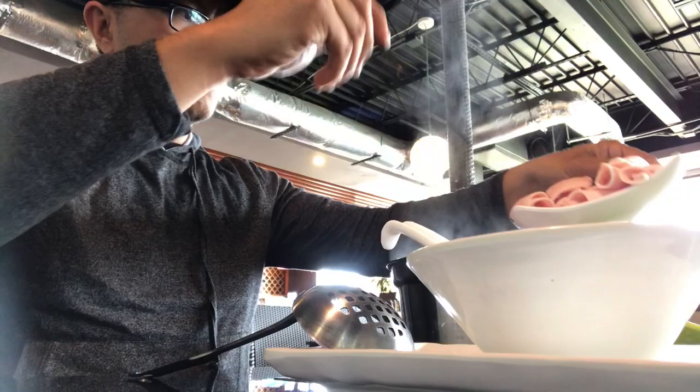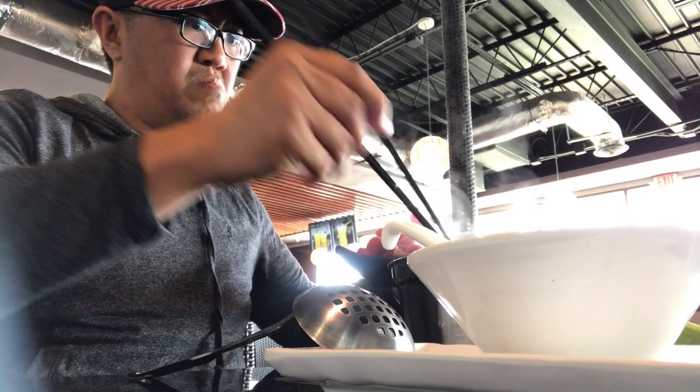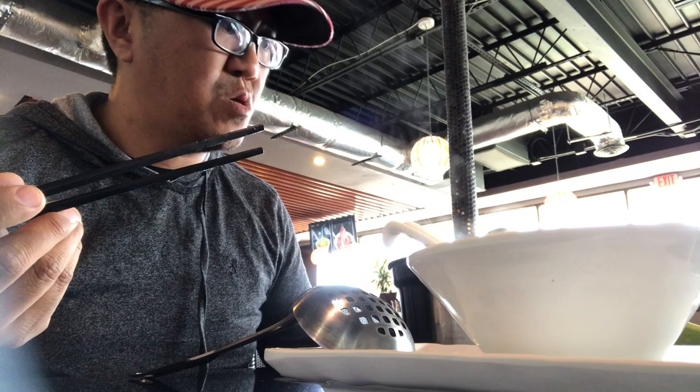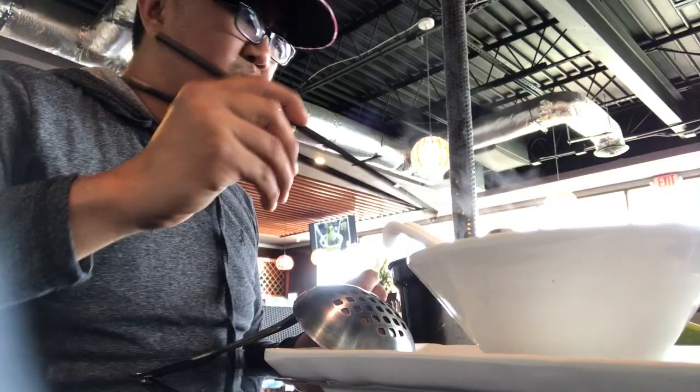This is a lot! I guess this is like you make your own soup — it's pretty cool. I'm gonna order some vegetables since I don't have any veggies. They have different sauces here which you have to grab yourself, so I'm gonna grab some sauce.